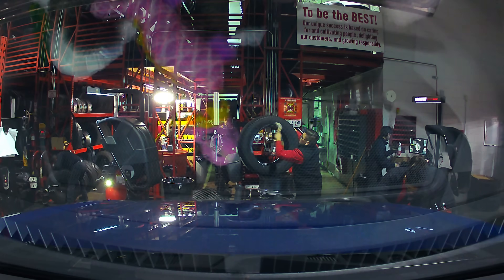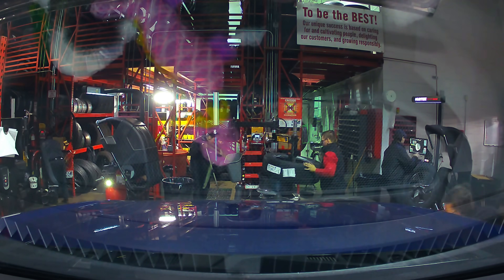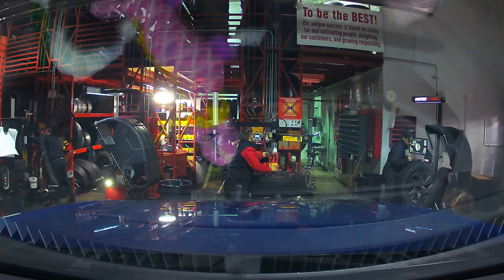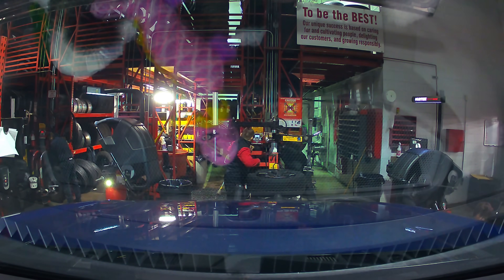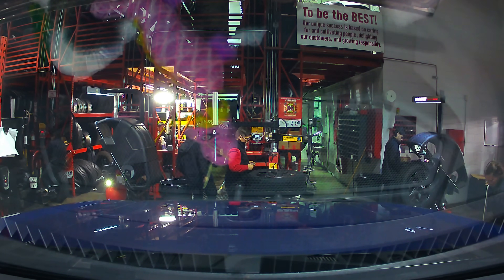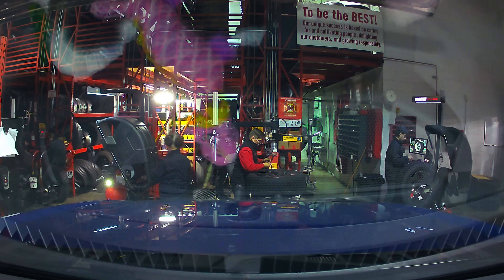Any time you get your tyres changed or have a puncture repaired, you should always request a specific tyre pressure for your tyres to be inflated back up to. While it is generally considered good practice for a garage to check tyre pressures against whatever is listed on your car's door jamb plate, it is all too common for overworked, underpaid staff to inflate to whatever they think it should be for your car's size. I have lost track of the number of times I've had to ask a tyre shop to finish inflating my vehicle's tyres because someone inflated them to ICE vehicle specs, not EV specs.